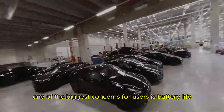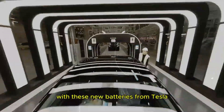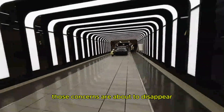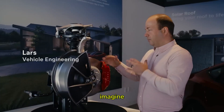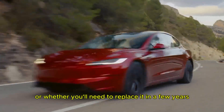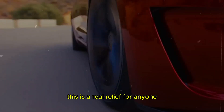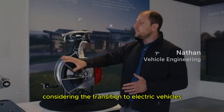One of the biggest concerns for users is battery life. With these new batteries from Tesla, those concerns are about to disappear. Imagine never having to worry about whether your car battery will last long enough or whether you'll need to replace it in a few years. This is a real relief for anyone considering the transition to electric vehicles.